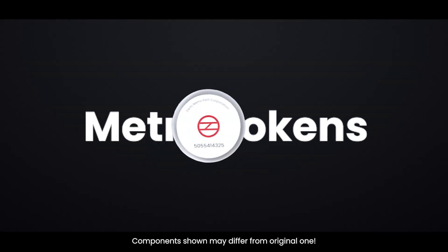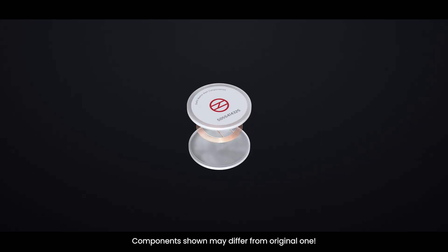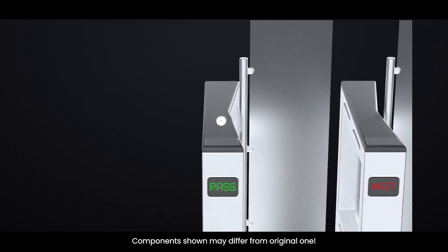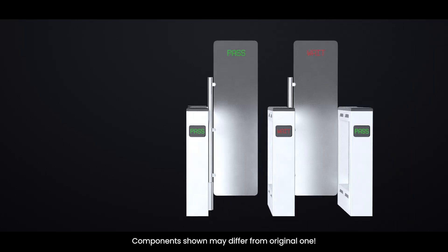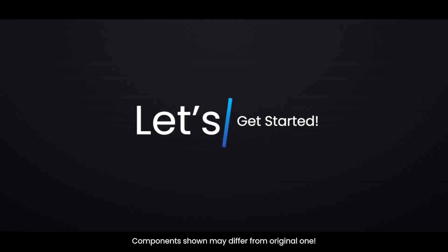Ever wondered how Delhi Metro tokens and smart cards work? How does the gate know your balance, and what's actually inside these tiny chips? Let's break it down, from entry to exit, and explore the tech behind India's largest Metro network. So without wasting any time, let's get started.